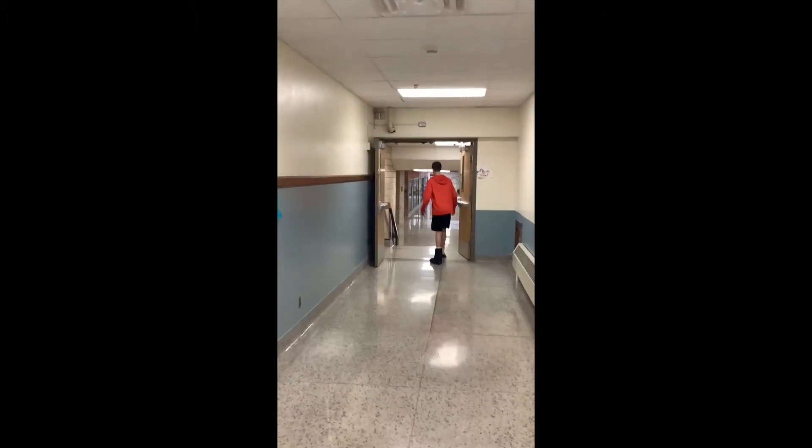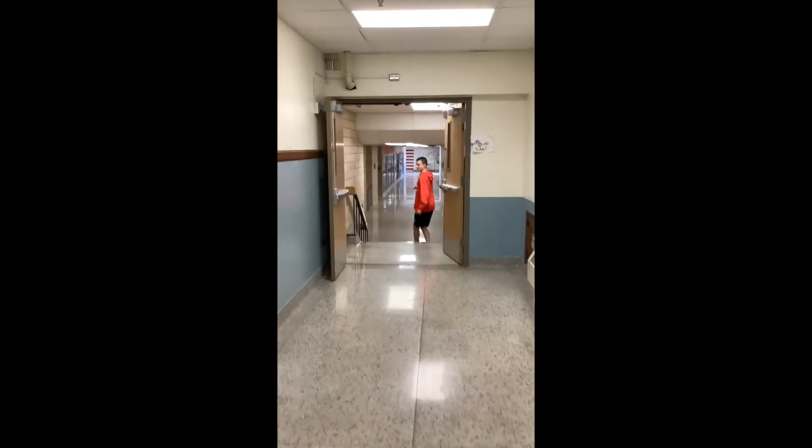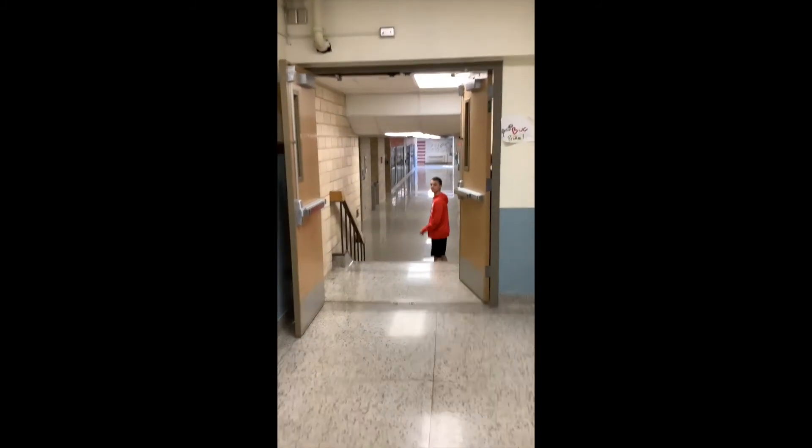If you come down these stairs, over here will be your seventh grade FACS room and some of your seventh grade lockers.